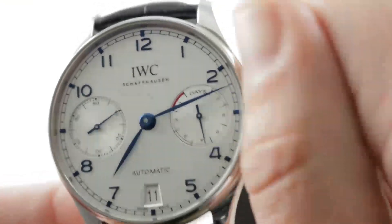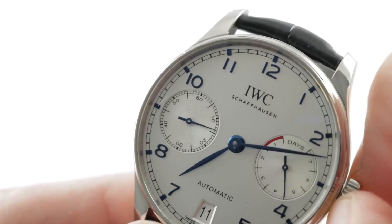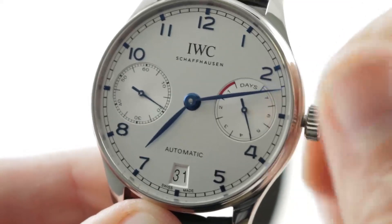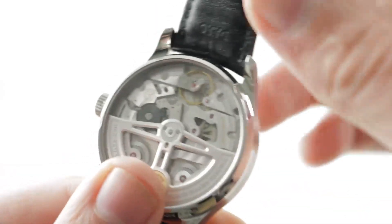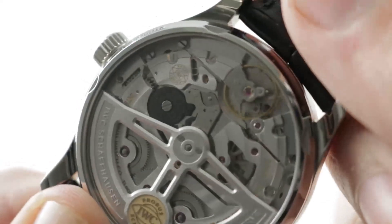There is a power reserve scale at 3 o'clock that tracks the 7 days of power reserve, and there is a small railroad-style track for the constant seconds at 9. The watch features a stop seconds function. It also features a quick set date, so you can rapidly cycle the date should the watch run down or encounter an irregular length month. All of this is water-resistant down to 30 meters, so it's not an aquatic watch, but you will have splash protection for the caliber 52010.